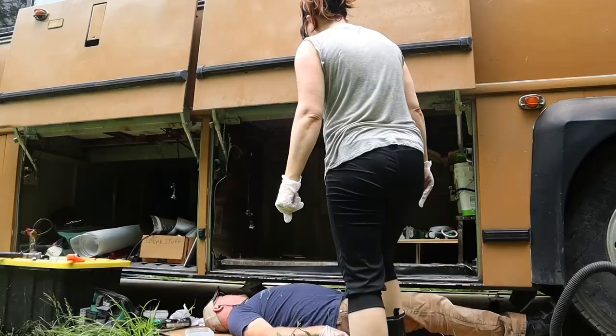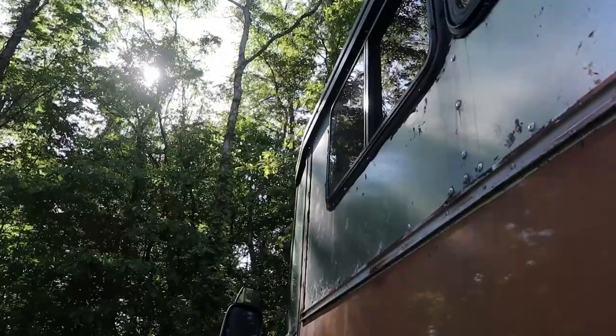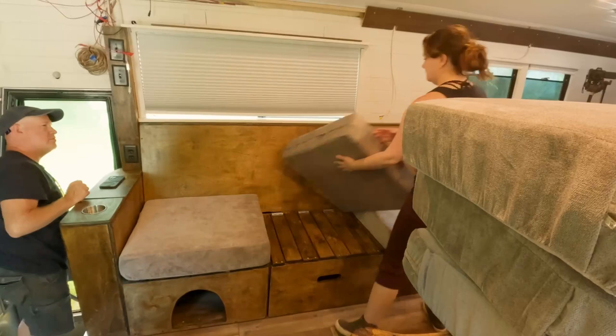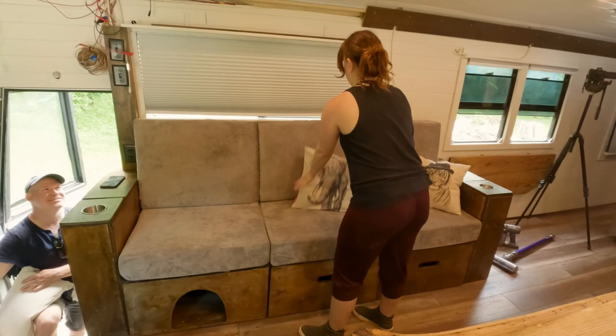Each week I do a shameless plug on the show. My wife and I have spent the better part of the last two and a half years converting a 40-foot bus into our new home, and this week we have finally moved in. I'll include a link over to our Rehabitate channel if you'd like to celebrate along with us.